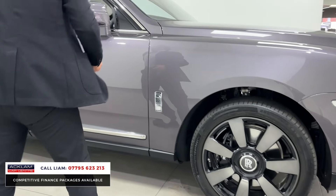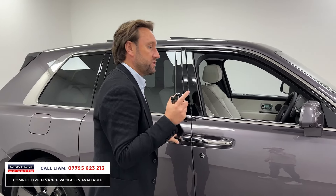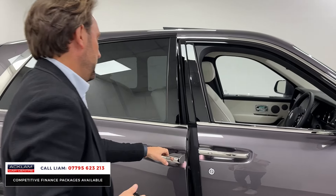Black calipers. A little privacy on the back. You've got a sliding sunroof, which is part of the Cullinan package.